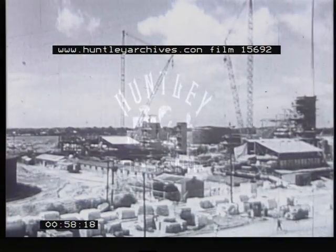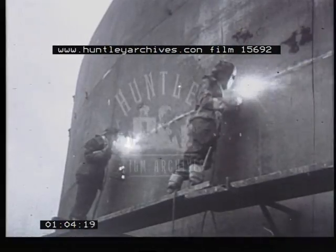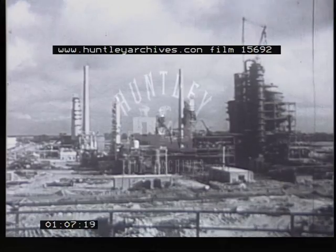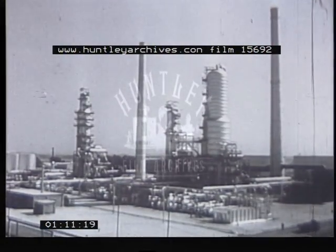These were the tools they worked with: tall derricks, massive pile drivers, devouring grabs, the stabbing flames of welding sets. And so by the summer of 1951, the time was near for the new Esso refinery at Fawley to go on stream.